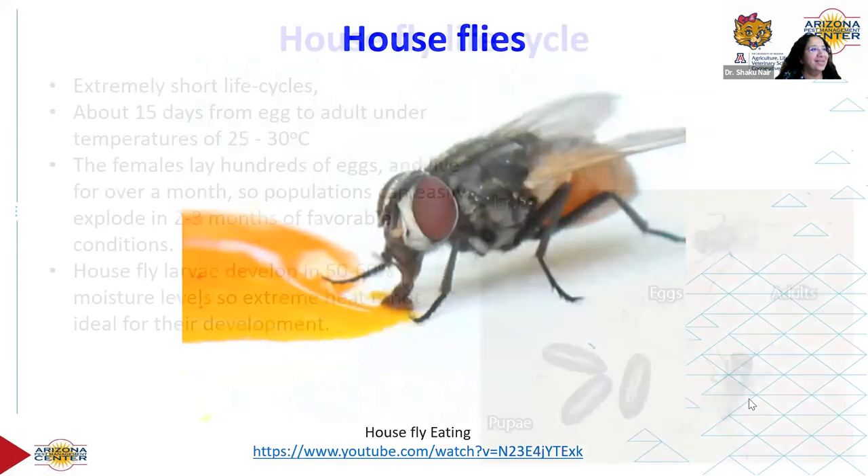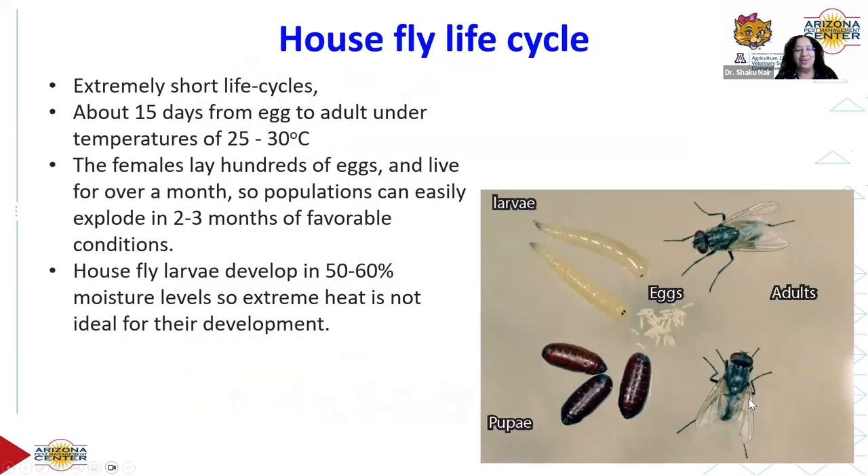About house fly life cycles: they're extremely short — much shorter than many other filth flies. The optimal temperature to complete the life cycle from egg to adult is about 25 to 30 degrees Celsius. What we're experiencing in Phoenix right now is much higher than optimal for house flies. They lay hundreds to thousands of eggs and populations can just explode if conditions are optimal.